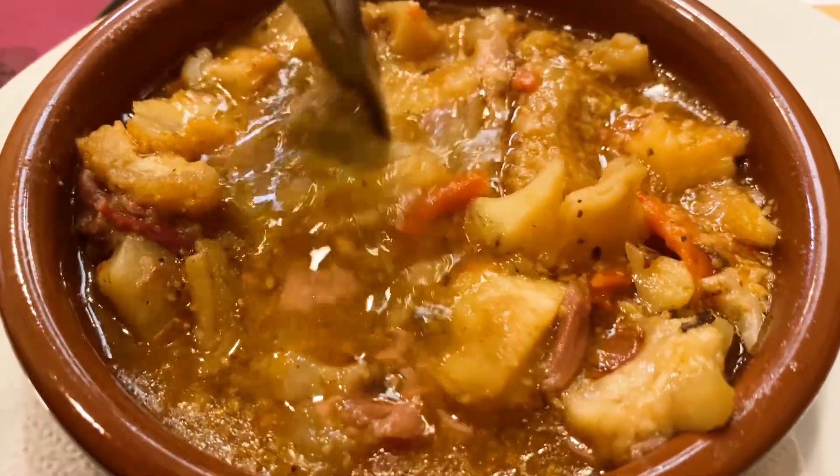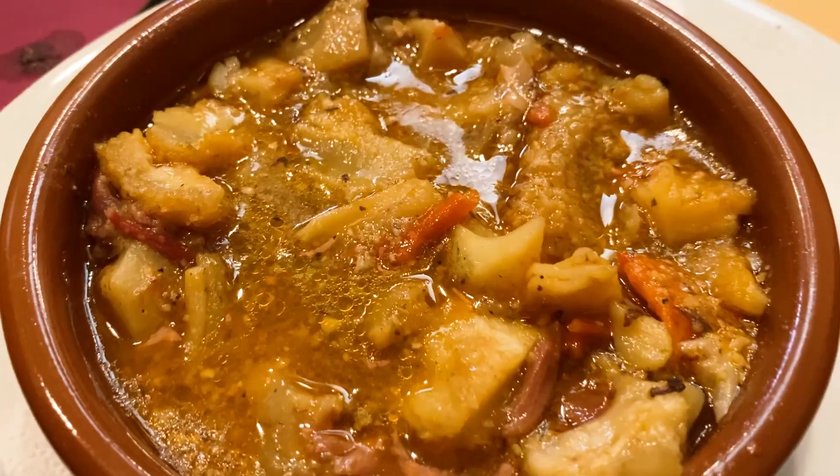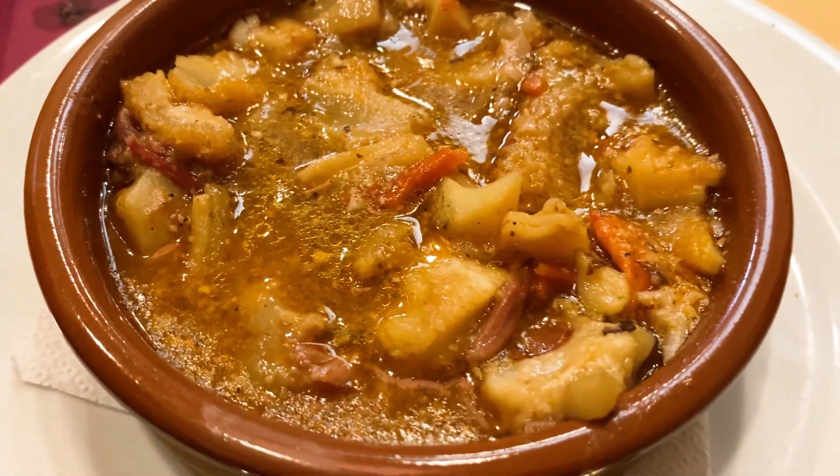Oh yeah, I love tripe! It also has some beef pieces in it as well, as well as some peppers. Very nice—gelatinous and tender. The sauce has the slightest kick as well. Very good, I love it.